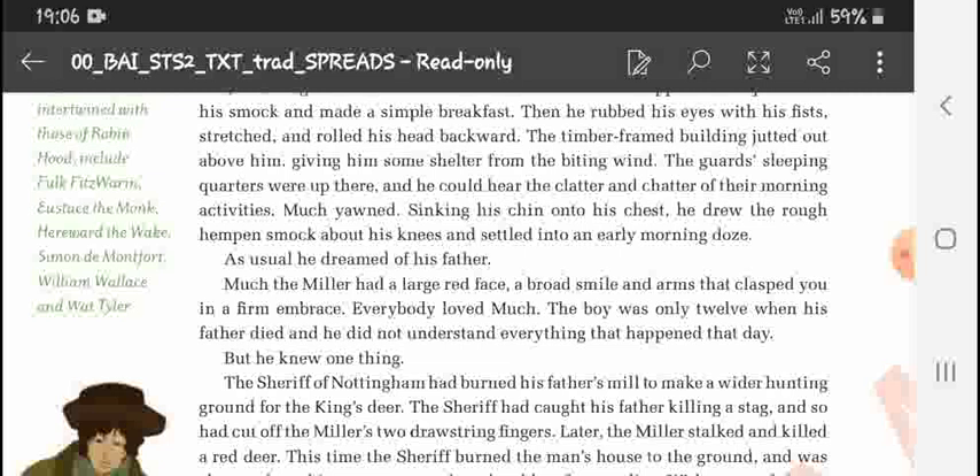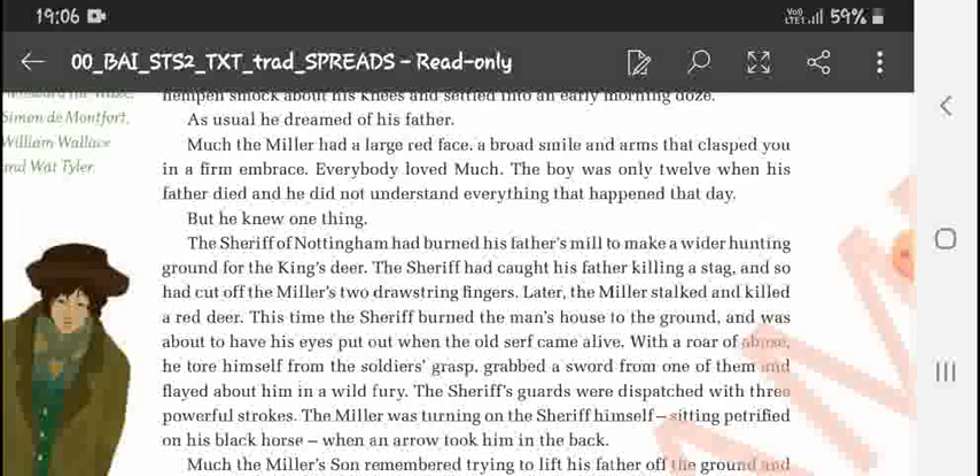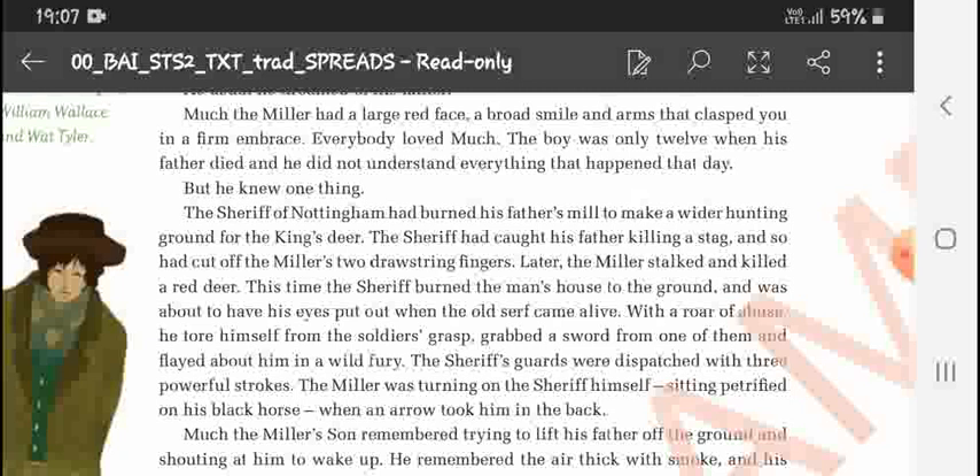Much knew one thing: the Sheriff of Nottingham had burned his father's mill to make a wider hunting ground for the king's deer. The sheriff had caught his father killing a stag and cut off the miller's fingers. Later the miller killed a red deer, so the sheriff burned his house to the ground. When the sheriff was about to have his eyes put out, the old miller tore himself from the soldiers' grasp with a roar of abuse, grabbed a sword, and flayed about wildly. The sheriff's guards were dispatched with three powerful strokes and the miller was turning on the sheriff himself.